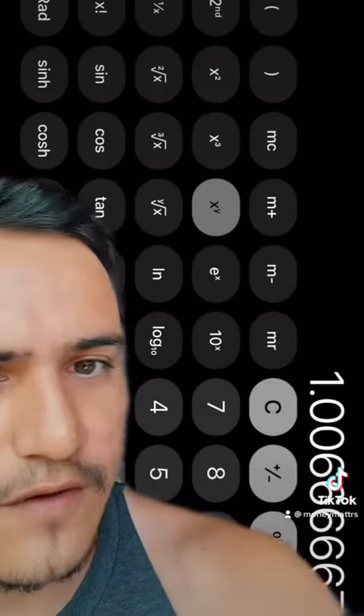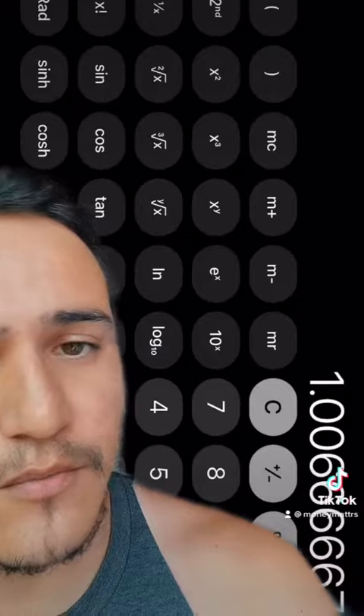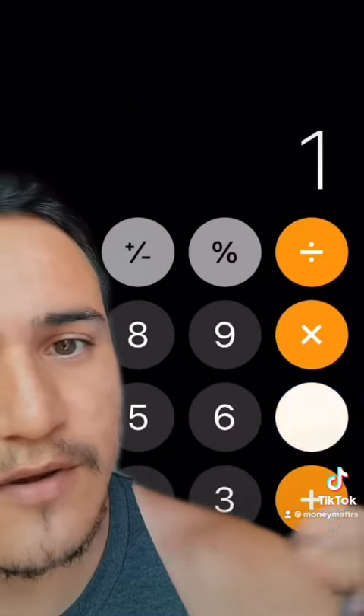That's raised to the power of 12 divided by 12 — which is the times you're contributing per year divided by the times it compounds per year. Now that we have our effective annual rate, next is to tie it into the rest of the formula and find out how much you'll be making.